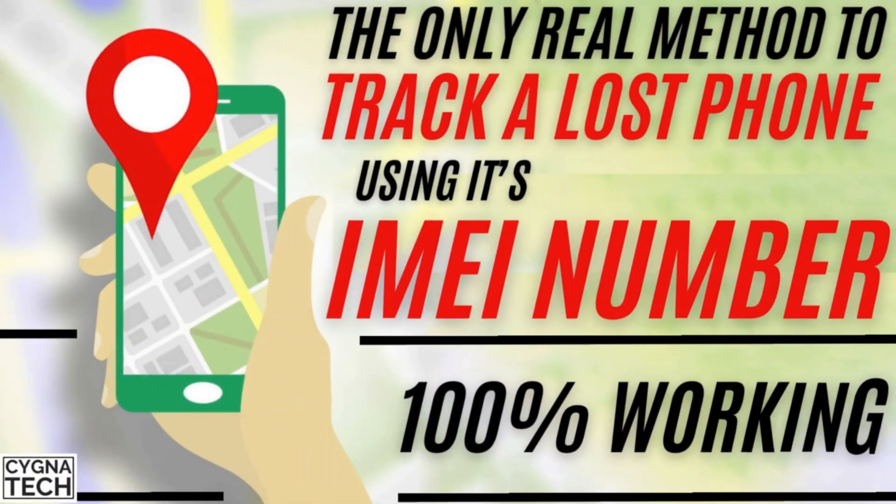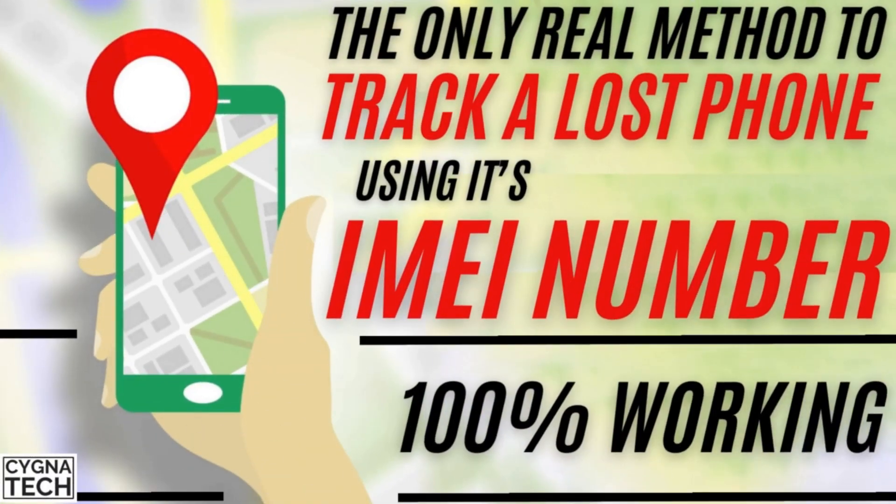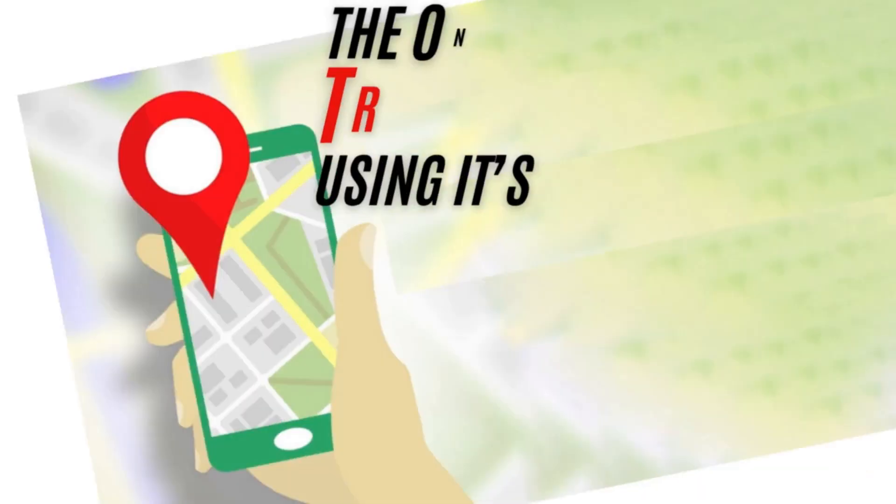In the video for today, I'm going to show you how to track a lost or stolen Android device by using its IMEI number. This is probably the only genuine method to try and track a lost or stolen Android phone by using its IMEI number.